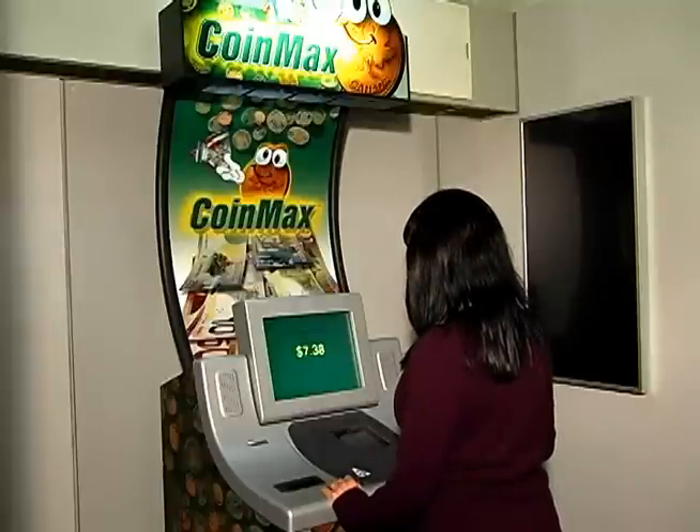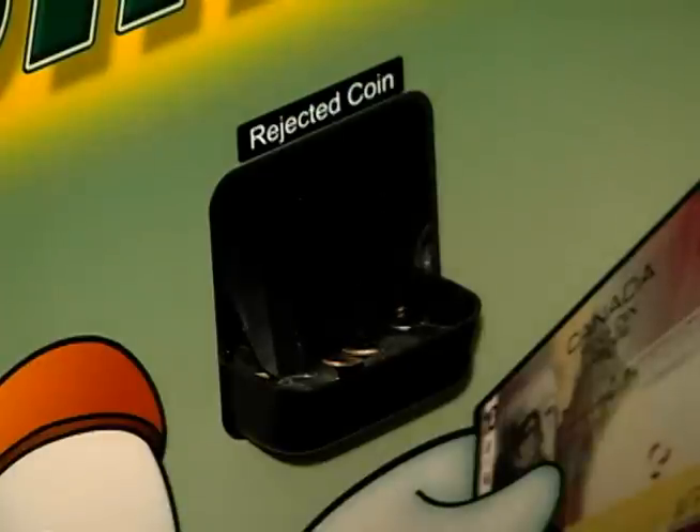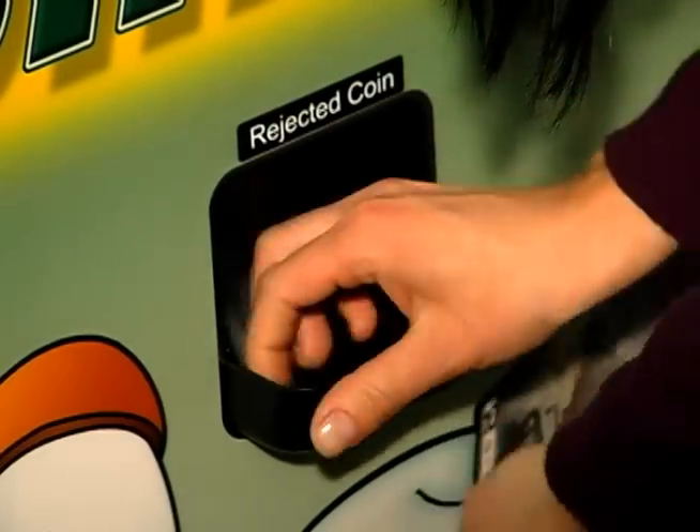Your coins will now be sorted and counted. Any foreign materials or American currency will be dispersed in the reject coin holder located at the front bottom of the machine. Our machine only accepts Canadian coins.